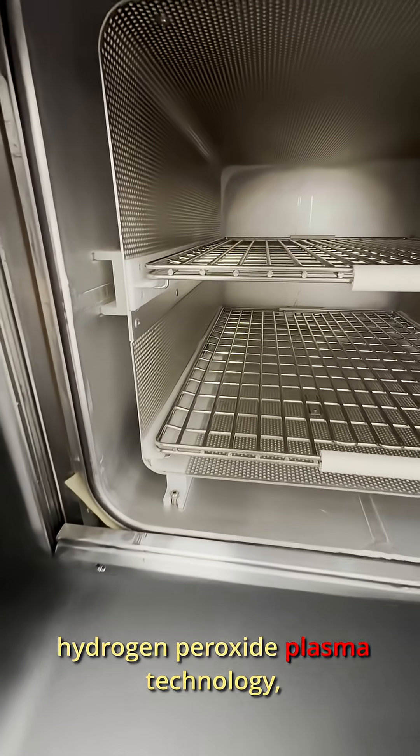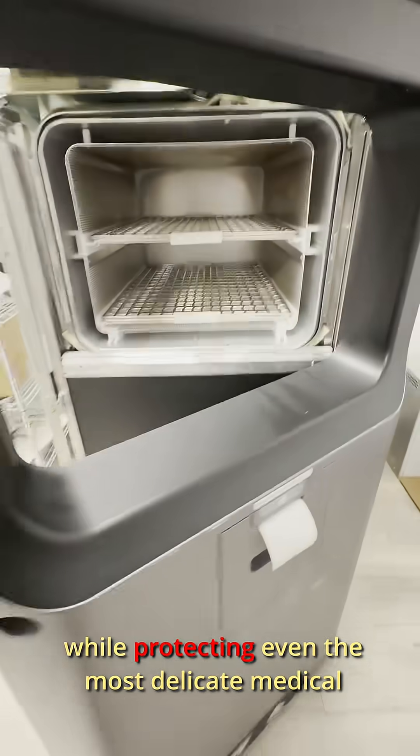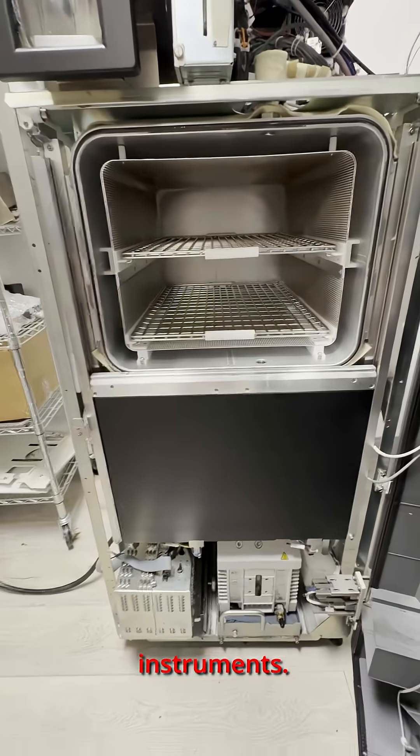Using hydrogen peroxide plasma technology, it eliminates microorganisms efficiently while protecting even the most delicate medical instruments.